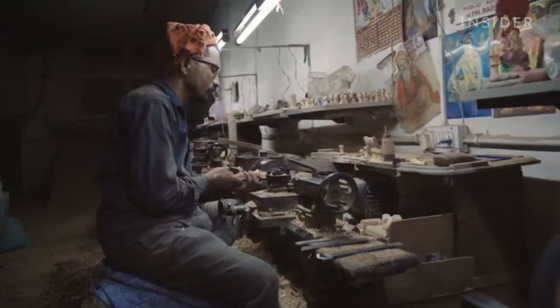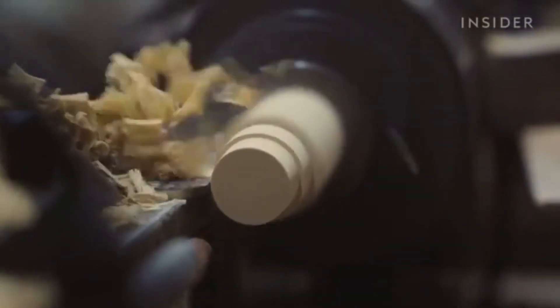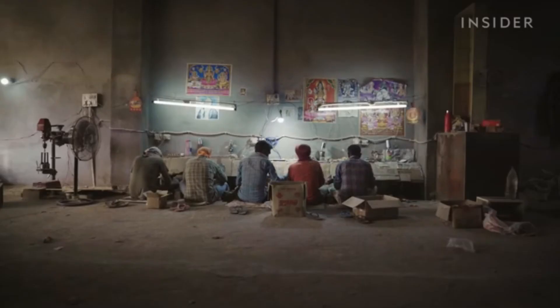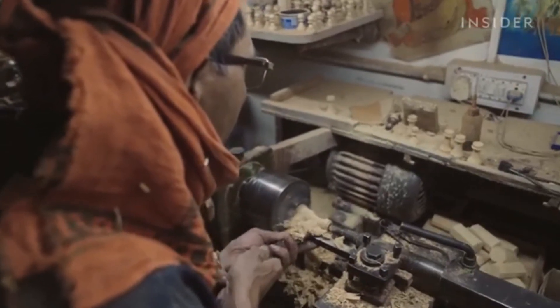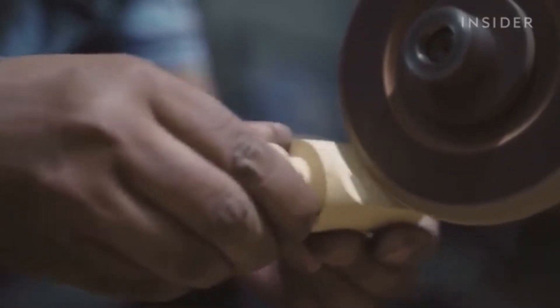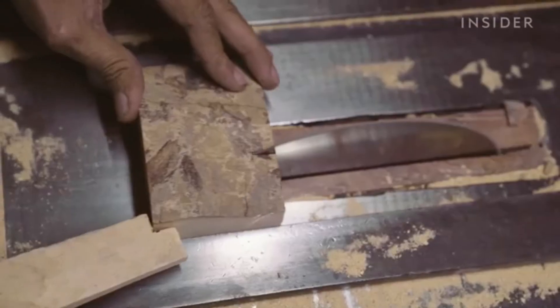At this factory in Amritsar, India, artisans carve the pieces for the official World Chess Championship sets, and the factory produces only 250 of them each year. Artisans train over four to five months, learning to masterfully shape each figure. These small blocks of boxwood were once large trunks, dried for three to six months, cut down, and shaped to the necessary size.